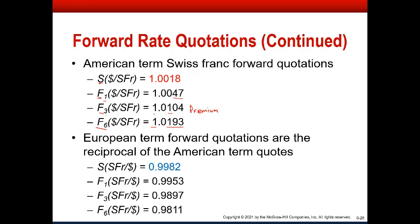We can flip those around. Remember, this is going to be the reciprocal to find the European terms, which is Swiss francs per dollar. At spot you get the reciprocal of 1.0018, which is 0.9982 Swiss francs per dollar. Forward one, three, and six months are going to be the reciprocals of these, so it gets a little bit less. Up in American terms, the Swiss franc is trading at a forward premium to the dollar; down here in European terms, the US dollar is trading at a discount to the Swiss franc.